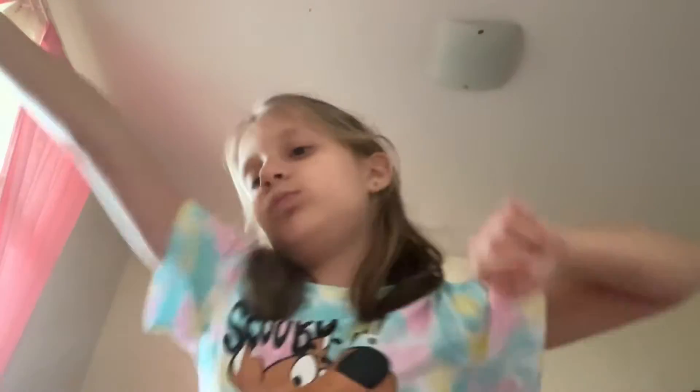Hey guys, welcome back to another video! It's me, Bubbly Jana. Before we start, make sure to like and subscribe and turn on post notifications so you get notified when I post. Let's get started!